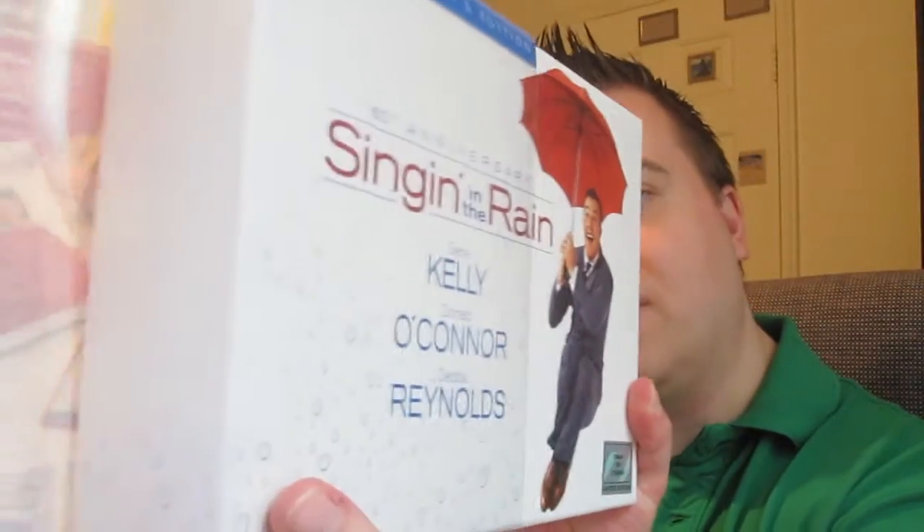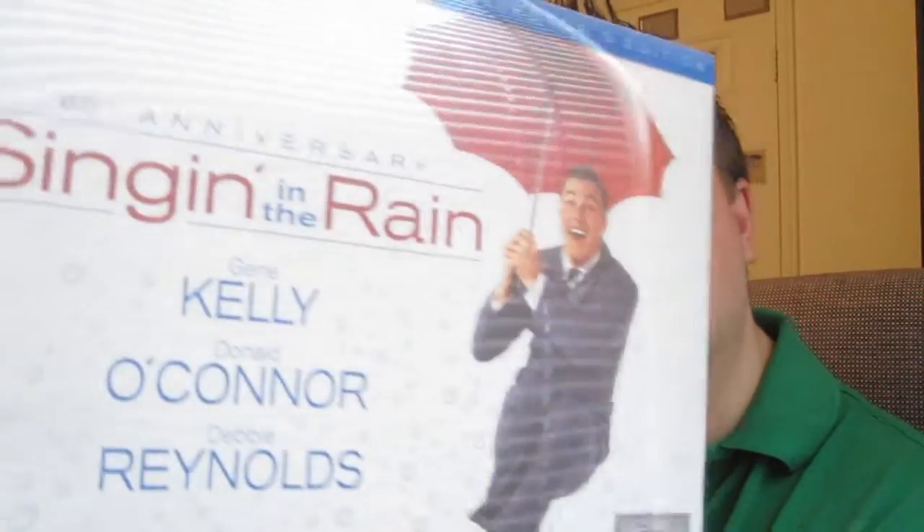And even the slip cover is just really cool and unique. You can see the rain droplets right there. Just love this set. And it's numbered out of 75,000 — nice little hologram right there with the umbrellas. So it's not too limited, but it gives you an opportunity to pick it up.